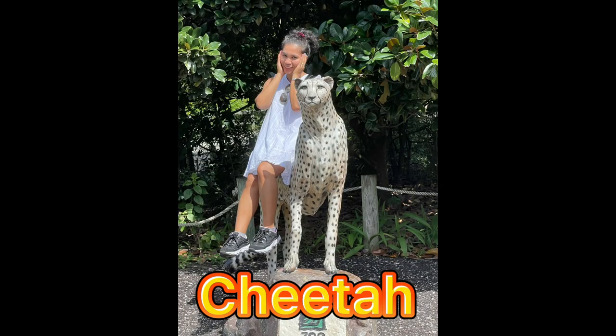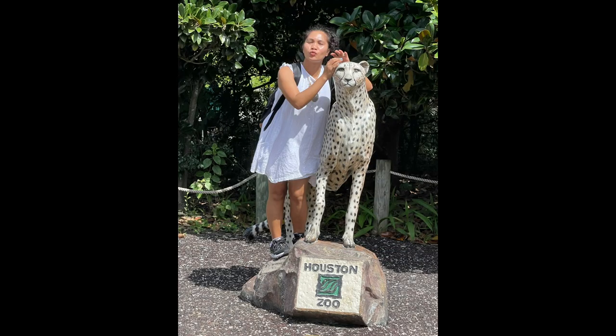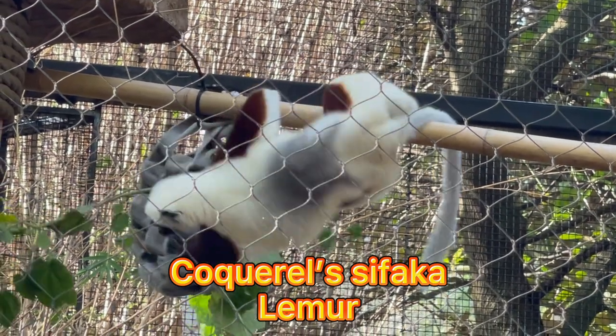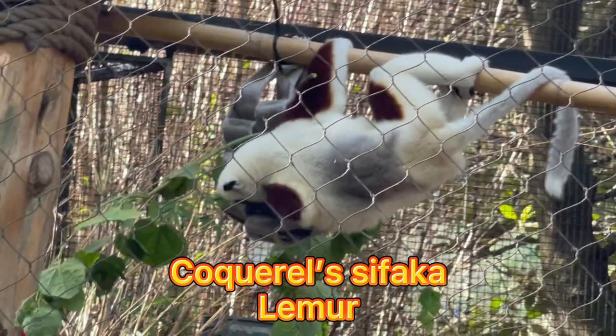The cheetah is still sleeping again. The cheetah is a large cat native to Africa and central Iran — it is the fastest land animal. Guys, this is the Coquerel's sifaka. Sifakas are delicate leaf-eaters from the dry northwestern forests of Madagascar.